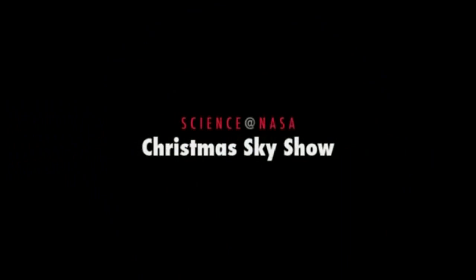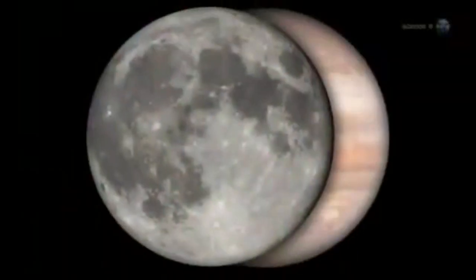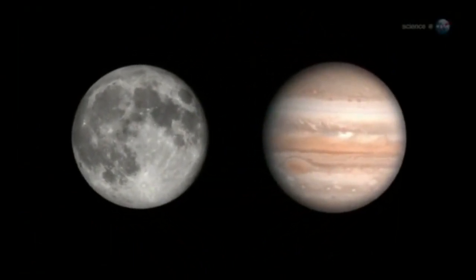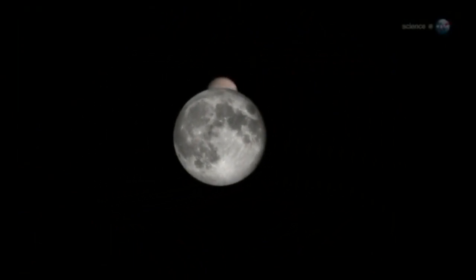Christmas Sky Show, presented by Science at NASA. Just when you thought Christmas was over, at the end of the day on December 25th, a pair of holiday lights will pop out of the deepening twilight. Jupiter and the Moon are having a Christmas conjunction.